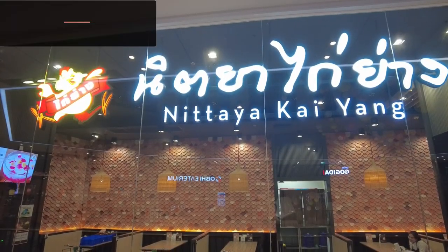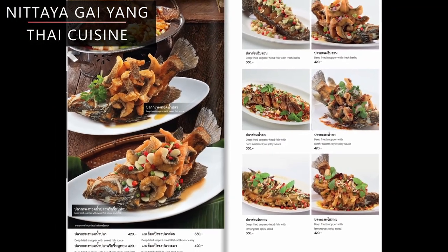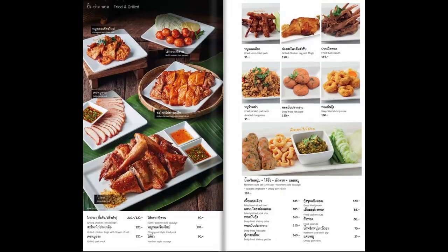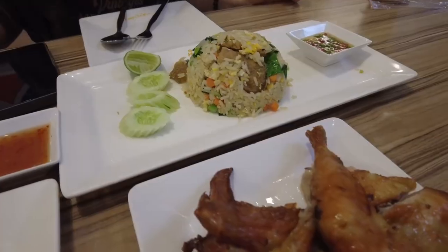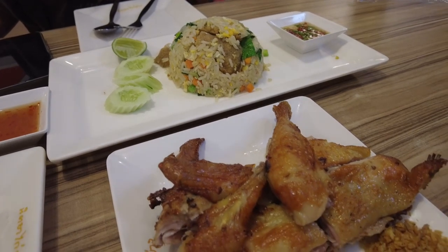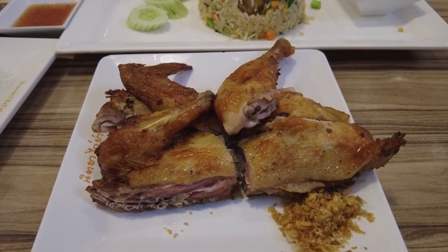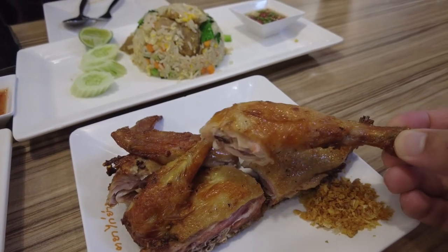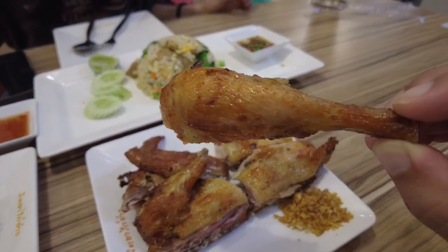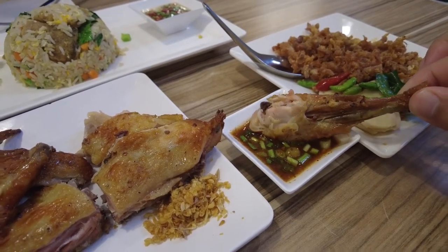Nithaya Ga Yang is another amazing Thai restaurant with many branches in Bangkok. The menu has around 100 different dishes to choose from, mainly serving northern local Thai dishes. The star of the show is the roasted chicken, known in Thai as Ga Yang, and they never disappoint. The chicken is roasted to perfection — crispy skin on the outside with succulent juicy meat — and comes with a mildly chilli sauce. It is absolutely delicious.